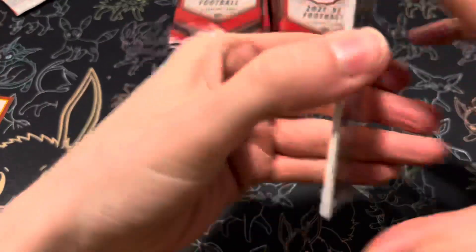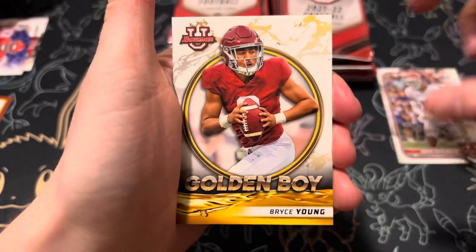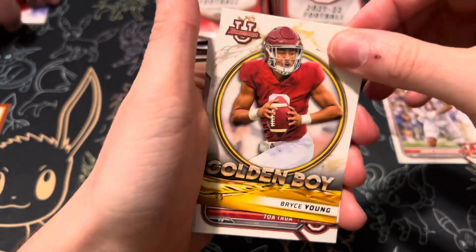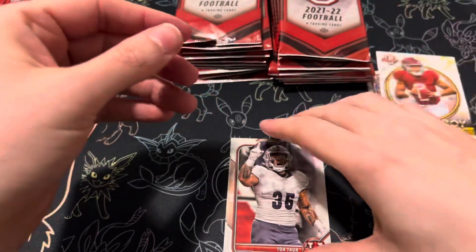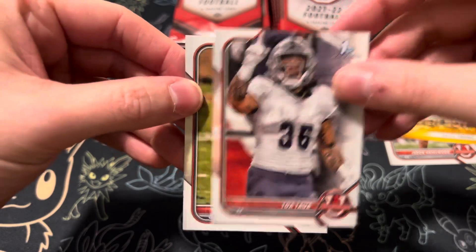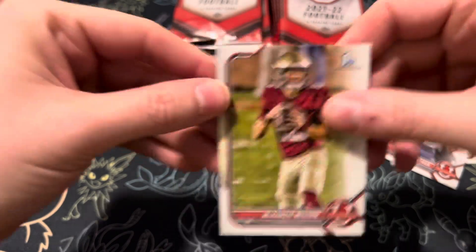Pack number two. Hazelwood, first Bowman. And then we got a Golden Boy insert of Bryce Young — nice looking card there, one of the better quarterbacks coming out next year. And then Toa Toa, and then Mackenzie Milton, quarterback, first Bowman.